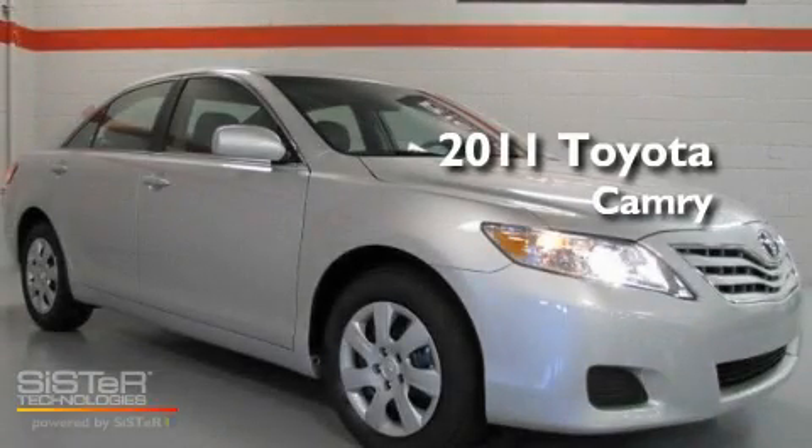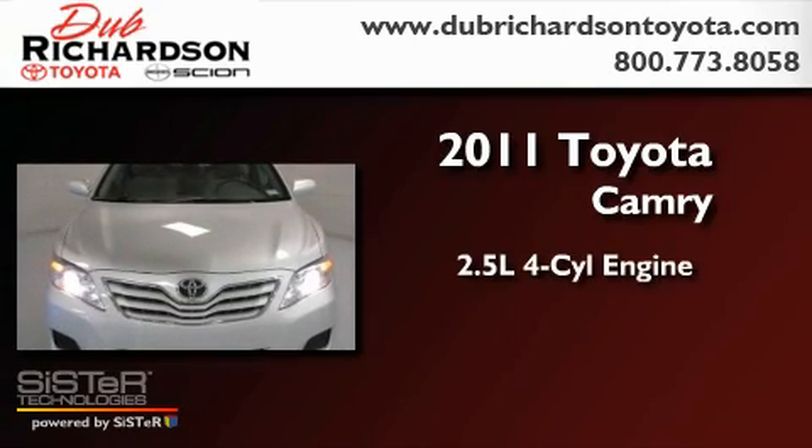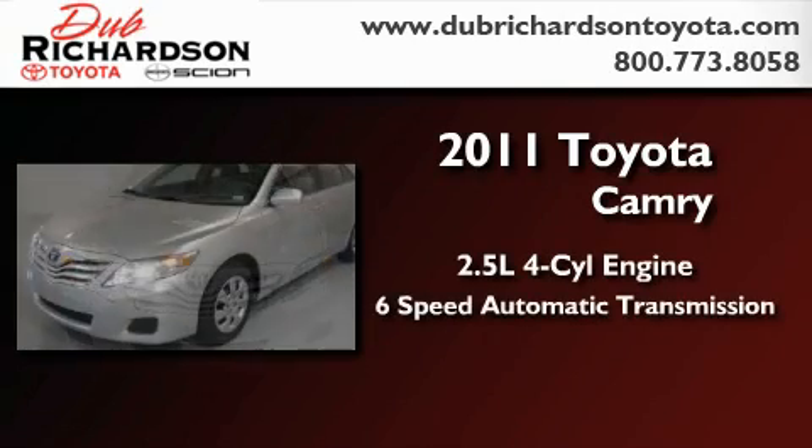This is a brand-new 2011 Toyota Camry. It features a 2.5-liter 4-cylinder engine and a 6-speed automatic transmission.